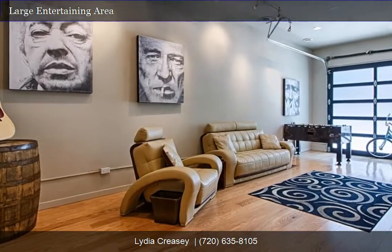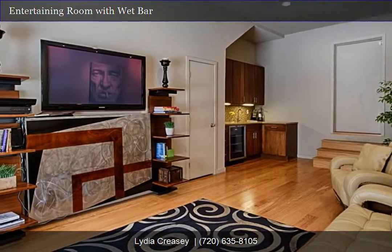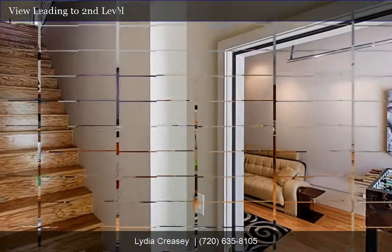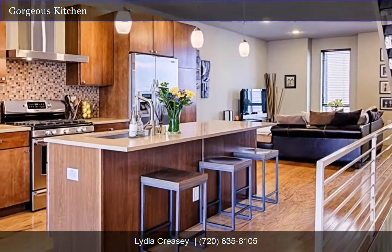Kitchen showcases under-mount sink, glass-tile backsplash, silestone counters, and large island. Bedrooms have their own private bath and walk-in closet. Hot, hip and urban.